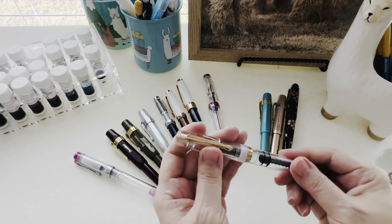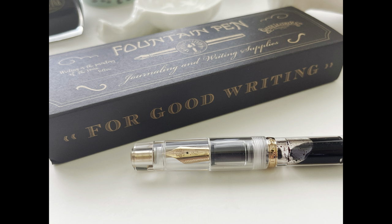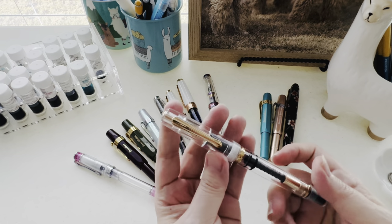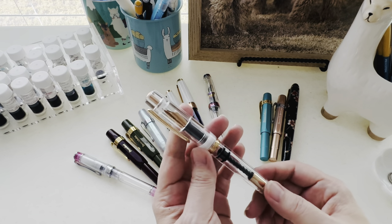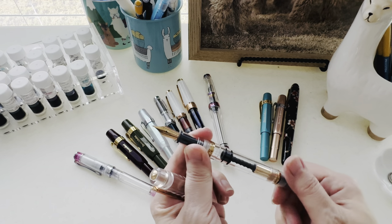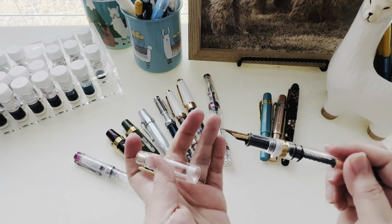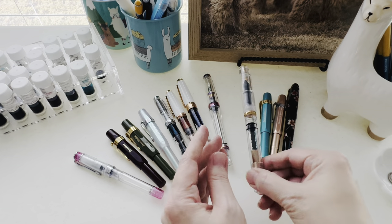This one is a Narwhal — another demonstrator. I don't even know if they make this version anymore since there was controversy over it being too similar to the Twisby. I got this through a Galen Leather collab. I had Diamine Ancient Copper in it and used that ink for a solid year until I ran out — that's the only reason it's not inked now. I love that ink with this pen, so my next purchase will probably be a bottle of Diamine Ancient Copper.